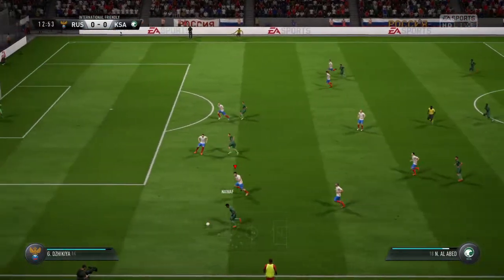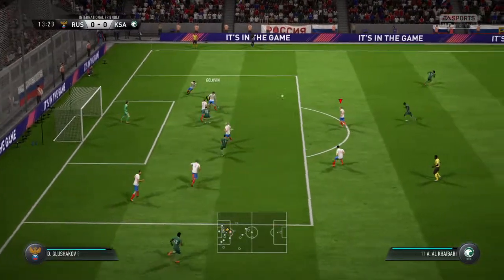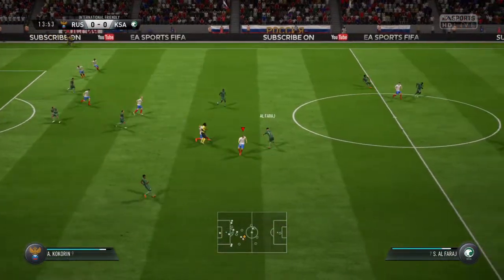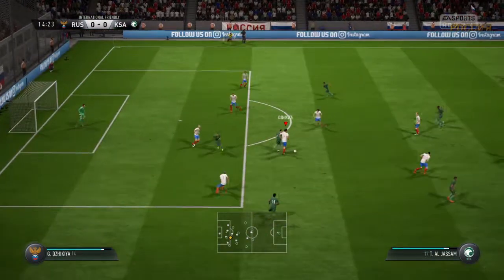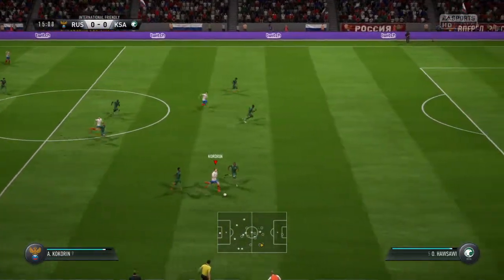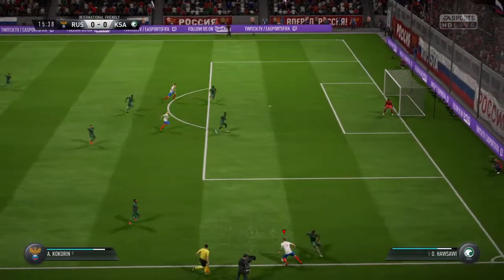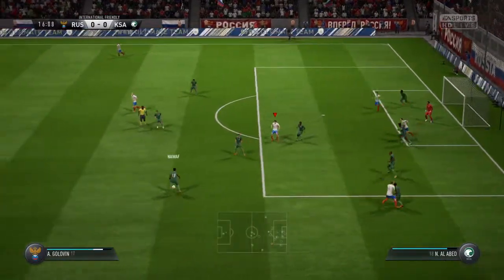Attacking well here. That's an excellent cross. Good defending. Now this looks promising. Put him from the wide area. Oh, that's good defending.